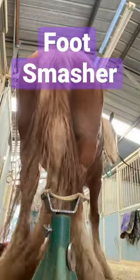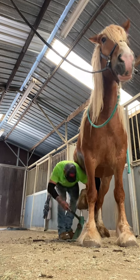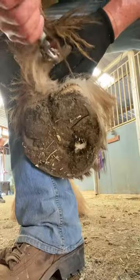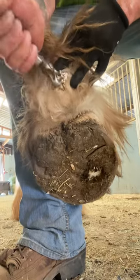This gigantic foot can certainly ruin your day. This is Big Red, because he's big and red. He's a Belgian Clydesdale cross. This is an ergot that's located on the back of Red's pastern. Draft horses and particularly Clydesdales usually have these under the feathers.